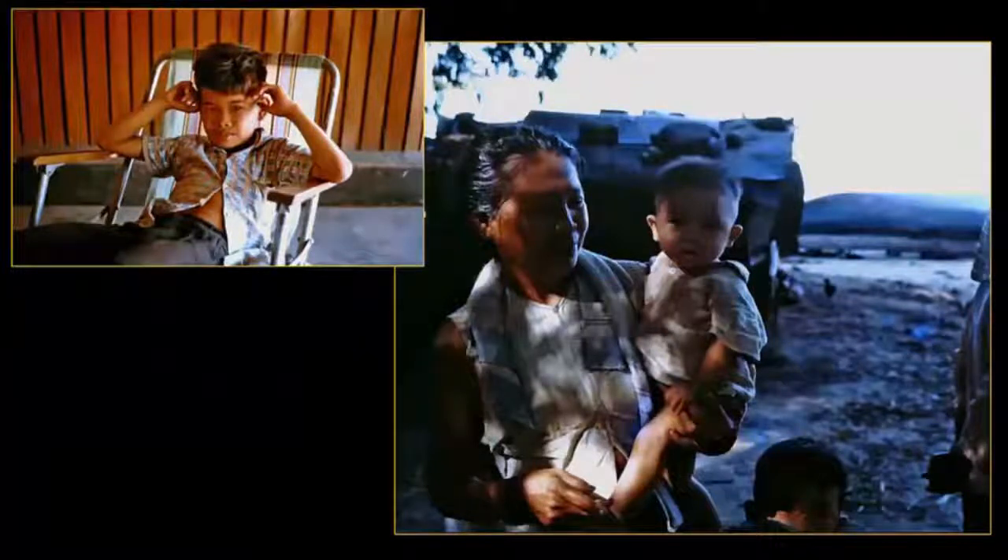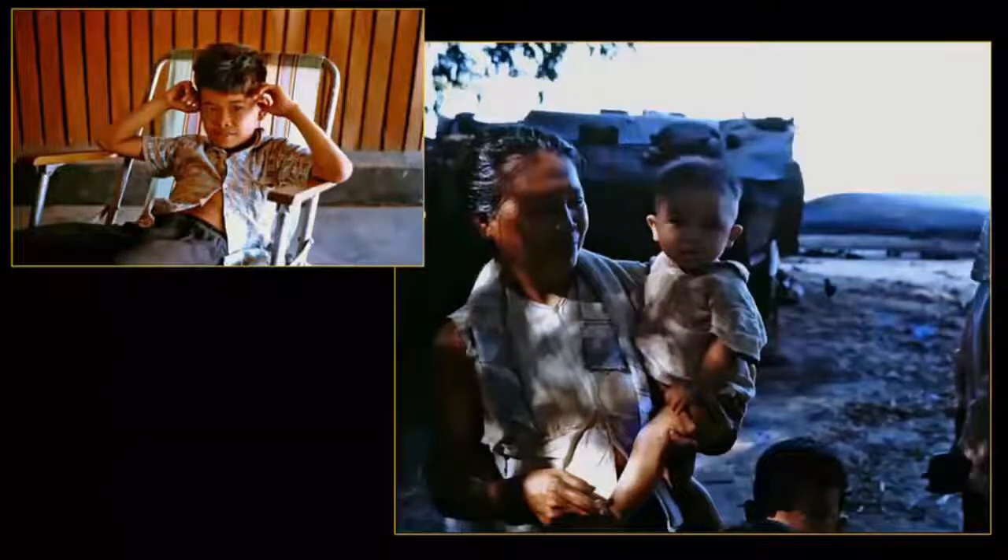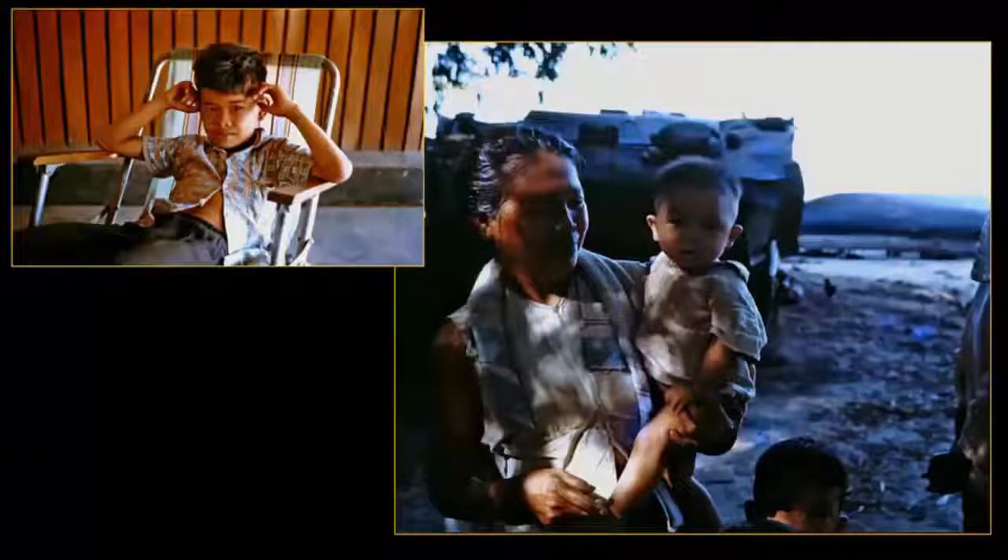Aside from the boy on the left, did you feel it was ever really possible to establish a working relationship with local Vietnamese? Or was there always the concern that maybe these are VC? I guess I'm partly getting at the question of trust.